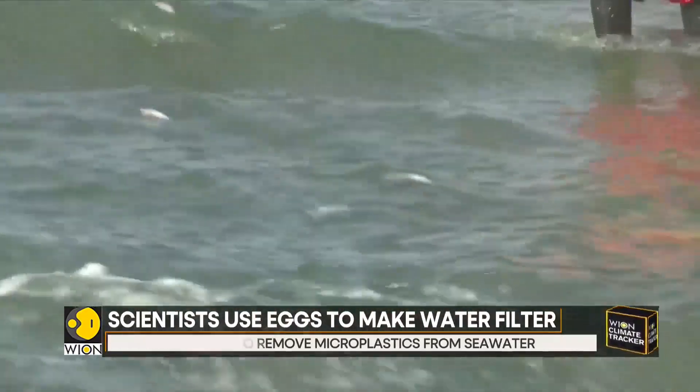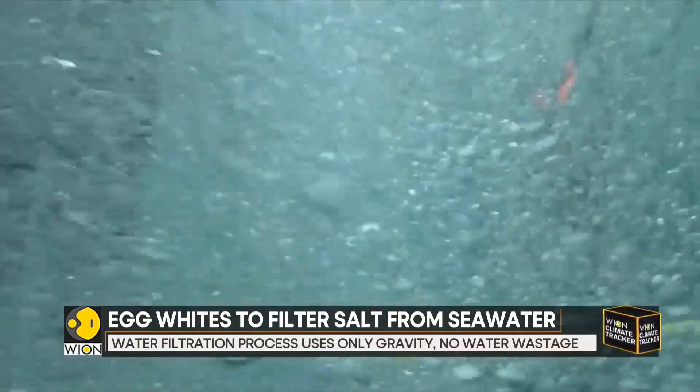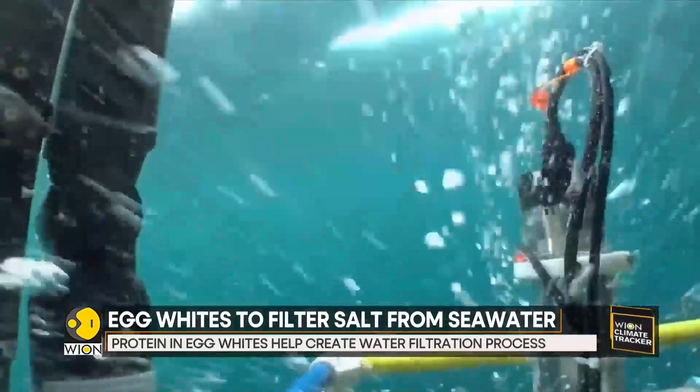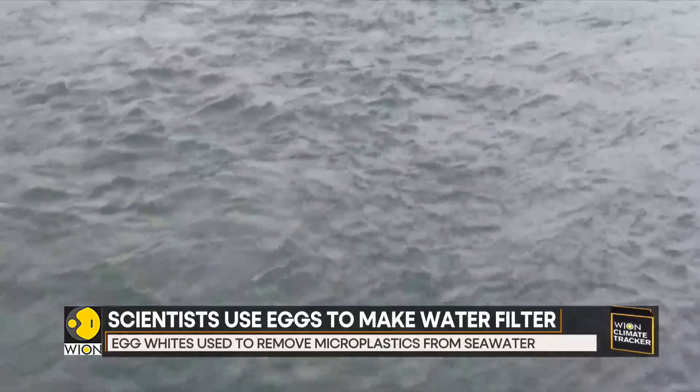Scientists said that activated carbon is one of the cheapest materials used for water purification, but the new filter is much better. Researchers are now focused on refining the filtration process so it can be used in water purification on a larger scale.